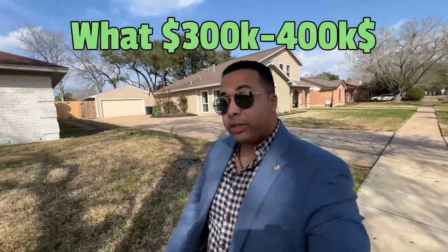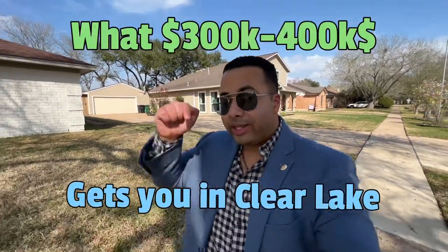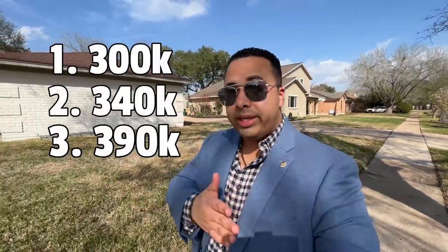What the three to four hundred thousand dollar price range gets you here in the Clear Lake area — that's today's video. We will be touring three homes: $300K, $340K, and $390K, so if you're interested in moving in Houston or the Clear Lake area, you have an idea of what's available. I'm Javani Frank, your local Houston realtor at Reliance Gate Realty. If you have any questions, feel free to reach out — my information is down in the description below. Come on, let's check out the first one.